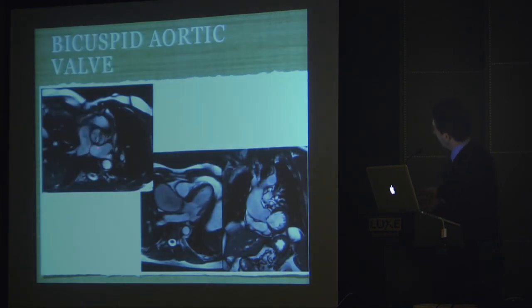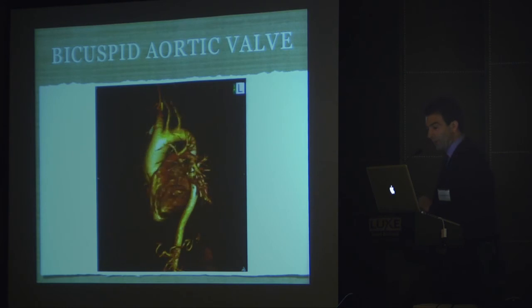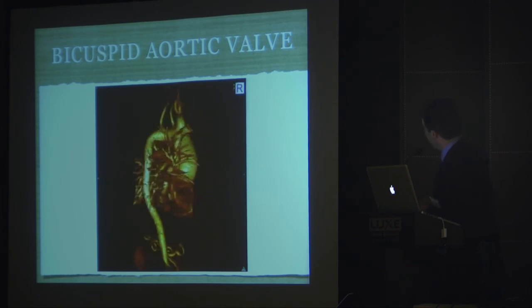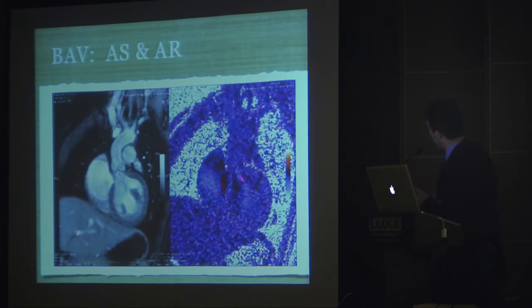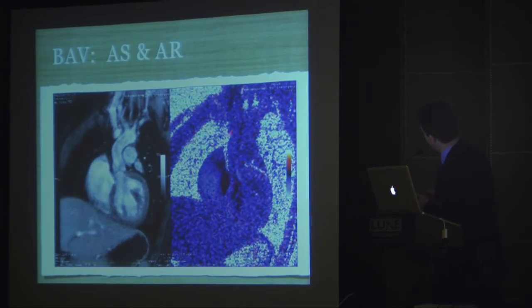Here's a bicuspid aortic valve with fusion of the right and non-coronary cusps, a very tight orifice area. These patients have aortopathy — you'll see the dilated ascending aorta and the stenotic jet, a very large aorta. When we volume render the angiogram, the aorta is essentially the size of the RV — very impressive. In another child with bicuspid aortic valve with stenosis and regurgitation, we can encode the images with velocity to make it look like color Doppler. You can actually see the Coanda effect into the first branch.